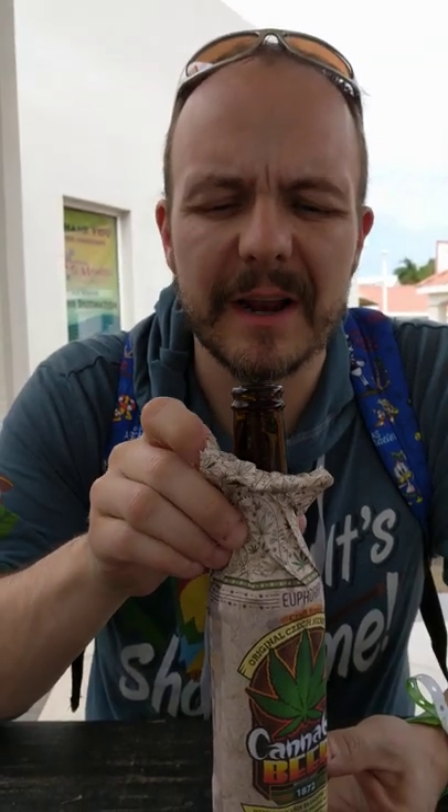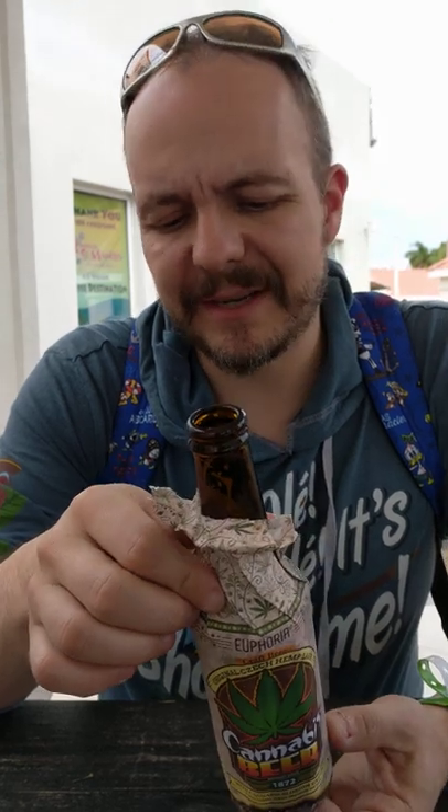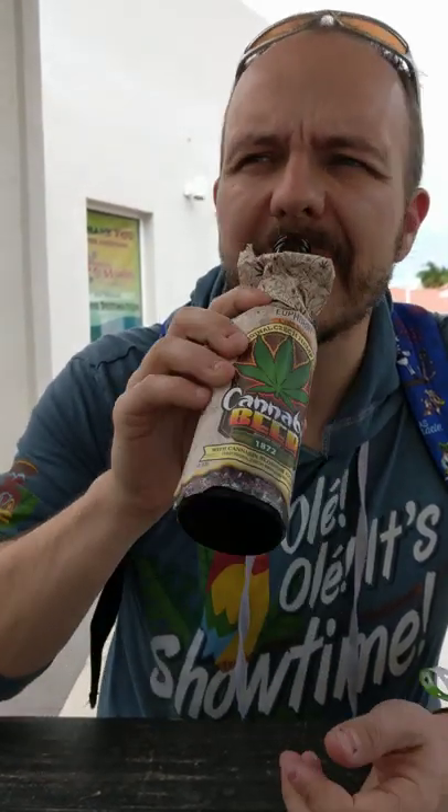It's a highly carbonated beer — there's a high degree of carbonation. When I popped the bottle cap off it actually spurted out a lot of extra foam. There's a weird aftertaste to it. I feel like that's probably the hemp blossom extract. Let me try again.